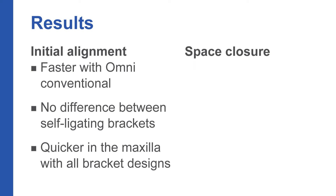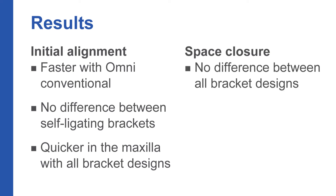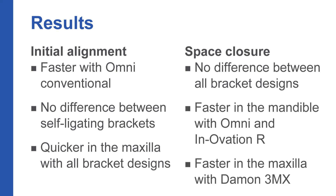For the rate of extraction space closure, there was no significant difference between all three bracket designs. However, when we looked at jaw, there was a significant difference between the arches. Space closure was faster in the mandible with the conventional and active self-ligating brackets, and faster in the maxilla with the passive self-ligating bracket.